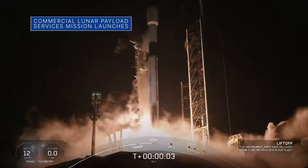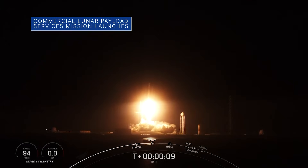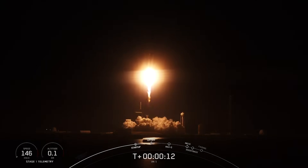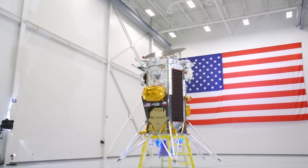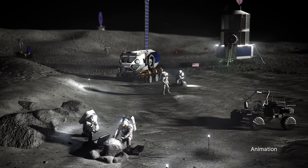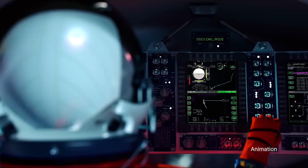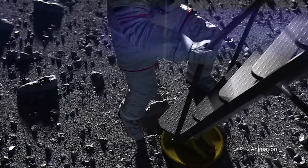On February 15th, Intuitive Machines' first robotic lunar lander mission to the Moon's surface launched aboard a SpaceX Falcon 9 rocket from our Kennedy Space Center. The mission is carrying NASA scientific research and technology demonstrations to help us better understand the challenging environment of the lunar South Pole region and improve landing precision and safety ahead of future Artemis astronaut missions to the Moon.